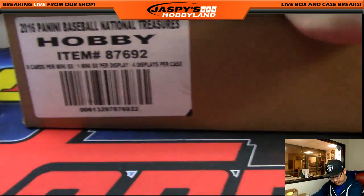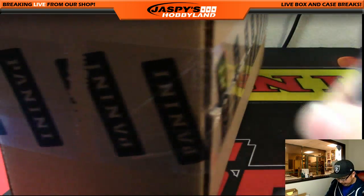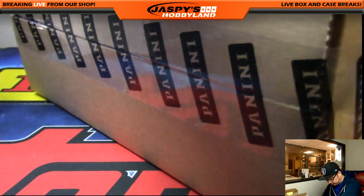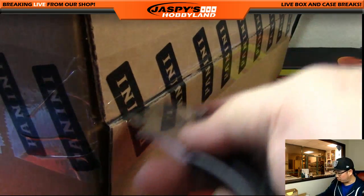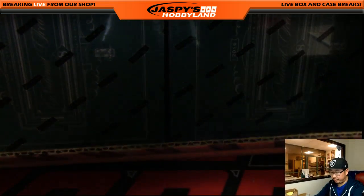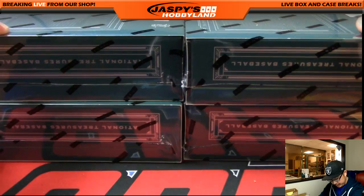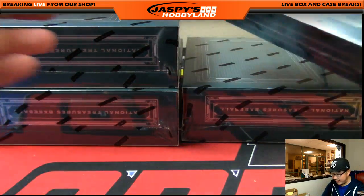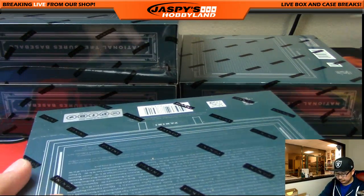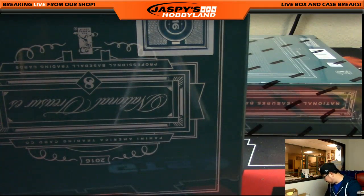A little baseball action going on — full case of the good stuff. There'll be more on jazpyshobbyland.com, so take a look at our website for more. Love this National Treasures. What's not to like? New school hits, old school hits, legendary hits. So a lot of fun, very high-end product. Very nice stuff. Thank you very much for filling it up, everybody. This is break 17 on a Friday night. Let's see what we got.